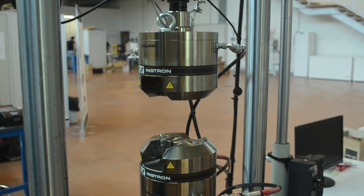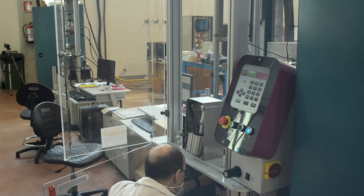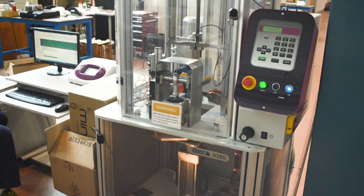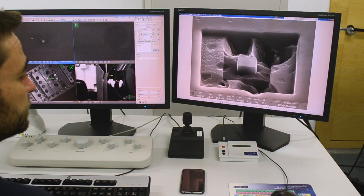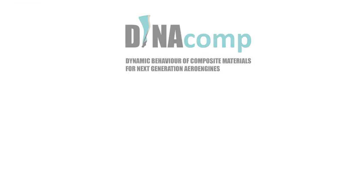The technological focus of Dynacomp is put into the introduction of new composite components into the next generation of aeronautical engines. But the implications are numerous in other sectors where composite materials have been identified as a key enabling technology, such as in transport, energy generation and biomedical applications.